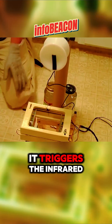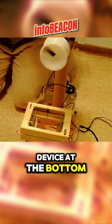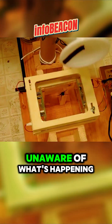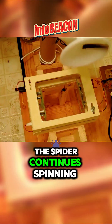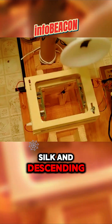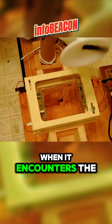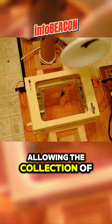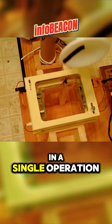Once it reaches a certain height, it triggers the infrared device at the bottom, causing the reel to rotate and pull the spider back up. Unaware of what's happening, the spider continues spinning silk and descending, only to be lifted again when it encounters the infrared device. This process repeats, allowing the collection of tens of meters of silk in a single operation.